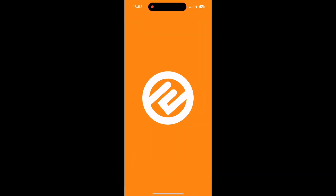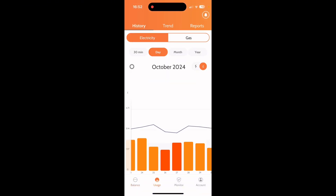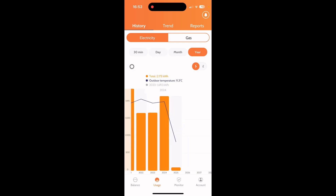Looking at the total house consumption — going to usage, kilowatts, last year, 2024 — we can see the house consumed 2,173 kilowatts of electricity.